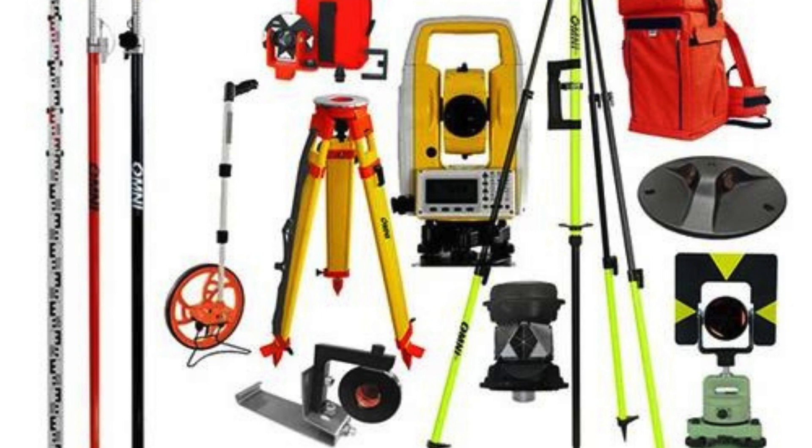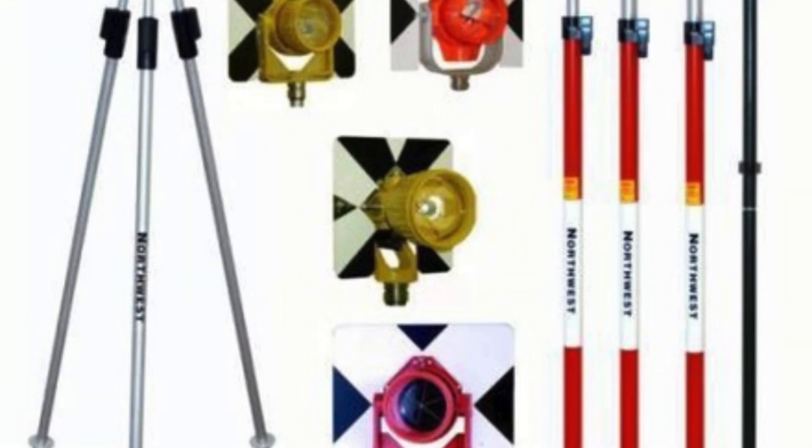One of the popular survey instrument accessory dealers in Sadar Bazar is SCON Design. This dealer has established a strong reputation for providing top-notch products and excellent customer service. SCON Design understands the challenges faced by surveyors in their day-to-day work and strives to offer solutions that enhance their efficiency and accuracy. They are known for their attention to detail and commitment to delivering products that meet the highest standards.